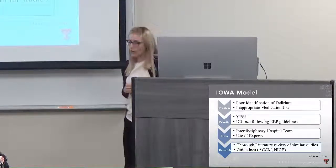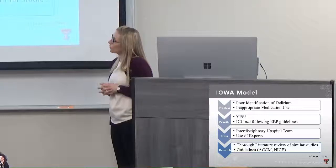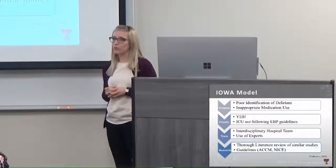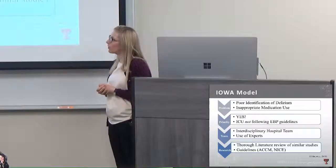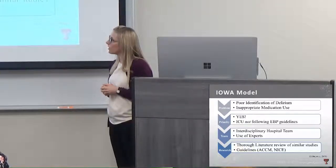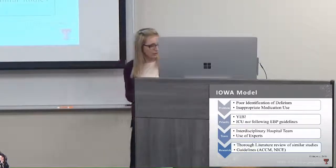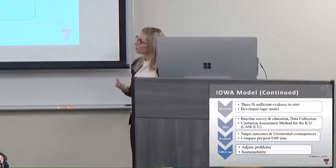I used the Iowa Model to help guide this improvement project. We first identified whether this was a problem — since we weren't following up-to-date evidence-based guidelines, it definitely was, and it was a priority for our organization because we want patients to have good outcomes and not stay longer than needed. We developed an interdisciplinary team and used experts from Vanderbilt University Medical Center. After reviewing all the literature and guidelines, we confirmed there was sufficient evidence to move forward and developed a logic model to roll it out in phases.